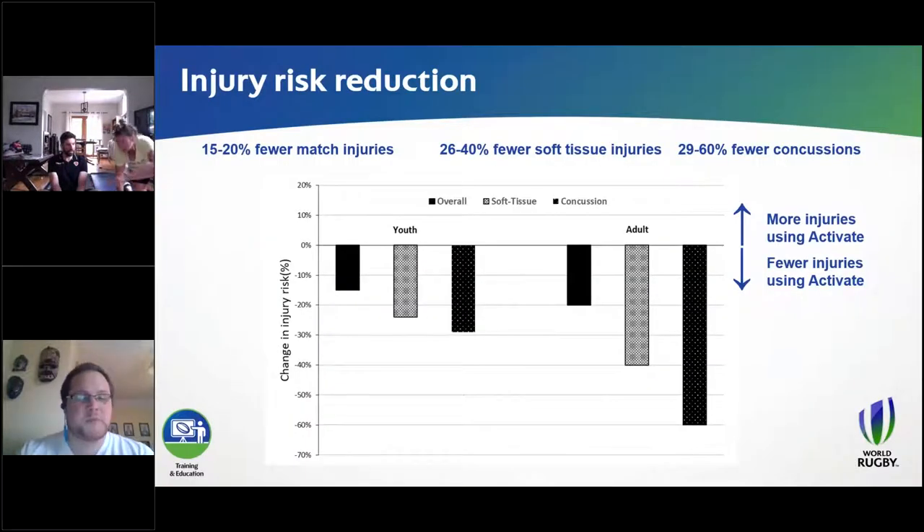This is why World Rugby has decided to roll Activate out across the world — there is a player welfare benefit to it, mainly around soft tissue injuries and match injuries. We ran two studies: one in the youth schools game and one in the adult community game. We collected data from a cohort of schools and clubs, randomly allocating half to use Activate and the other half to a standard practice warmup, then collected injury data throughout the playing season.